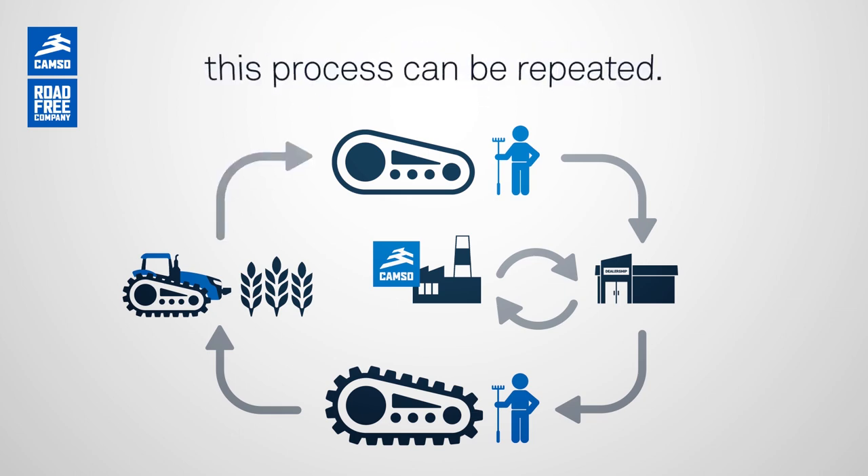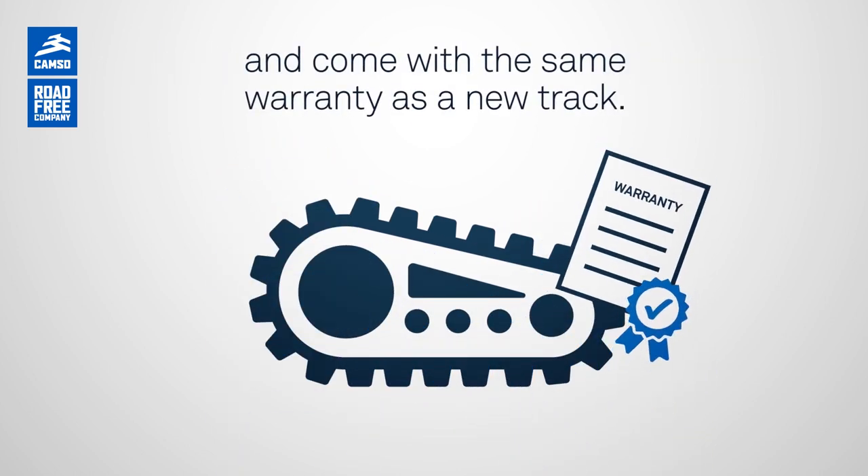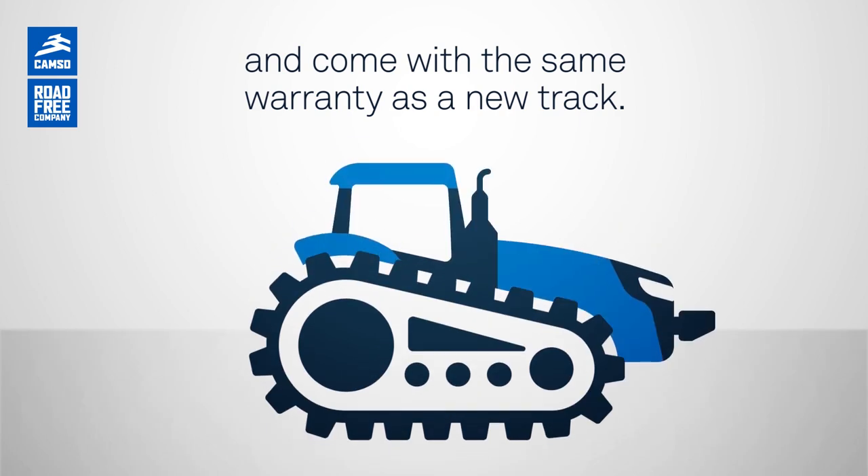When the time comes, this process can be repeated. All of our inventory remanufactured tracks are pre-inspected and come with the same warranty as a new track. They're ready to go.